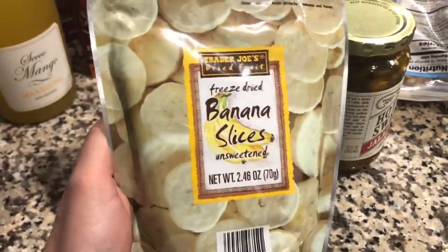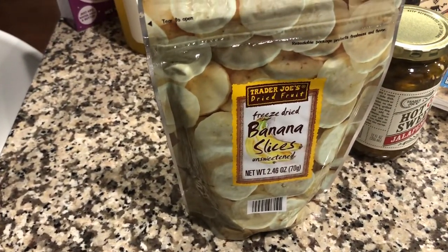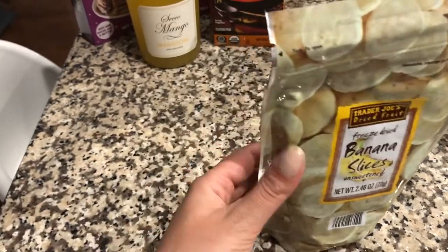These are some freeze-dried banana slices — Mason loves the strawberry ones from Aldi, but they didn't have strawberries, so I thought I would try banana for him. He was not a fan — he wants his strawberry ones back.